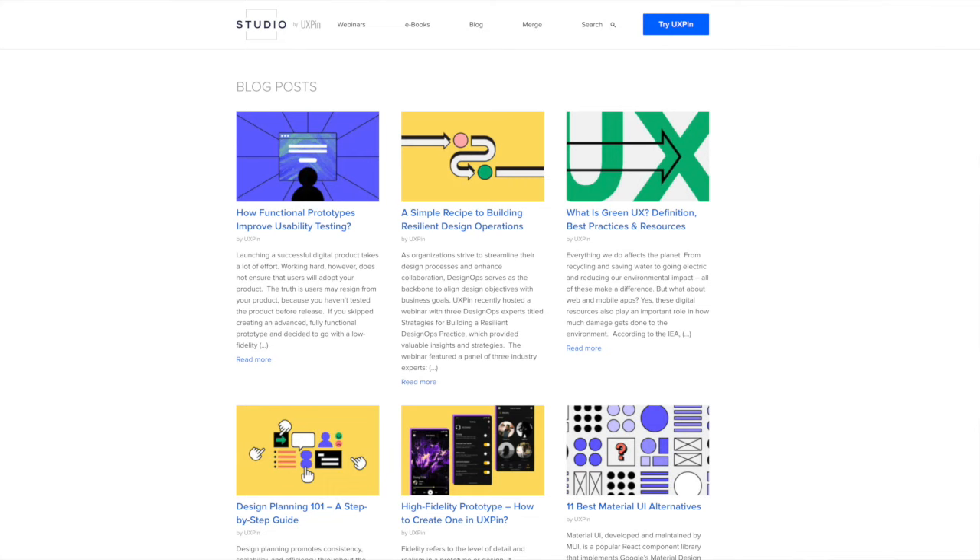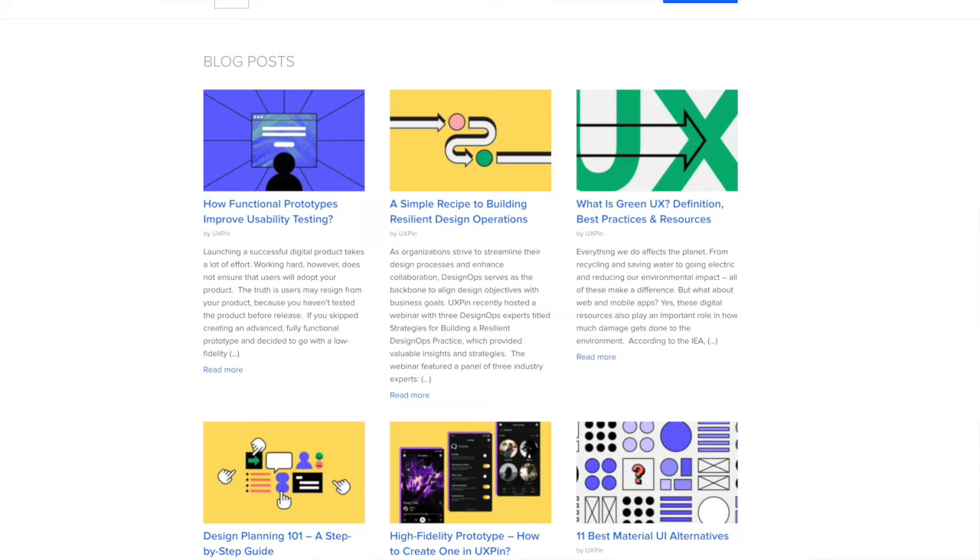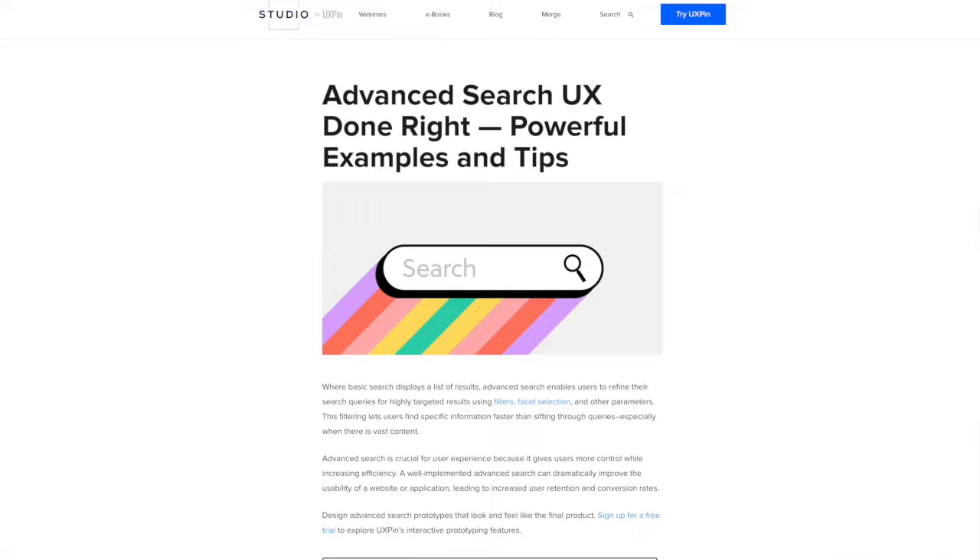Number 10 is UXPin Studio Blog. There are over 200,000 designers in the UXPin community and the blog has some great articles. There's the usual self-promotion stuff on there but there's actually some great design tips. I was just reading a really interesting article on advanced search and user behavior. There's also some free e-books on there that might be worth checking out.